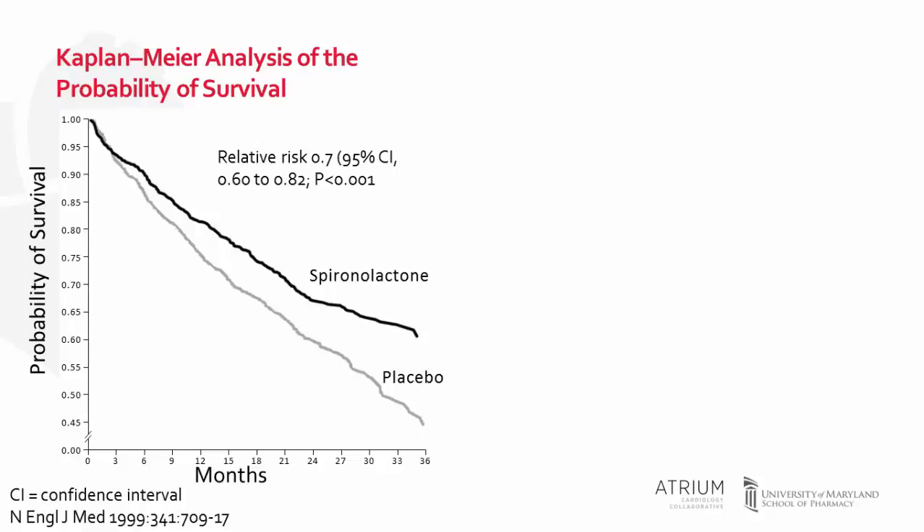As represented on this graph — with survival on the y-axis and months on the x-axis — there was a lower rate of death in patients who received spironolactone versus placebo. The use of spironolactone was associated with a 30 percent reduction in the risk of all-cause death, and this benefit was seen relatively early during the course of therapy. There was also a 30 percent reduction in the risk of hospitalization and a significant improvement in New York Heart Association class.